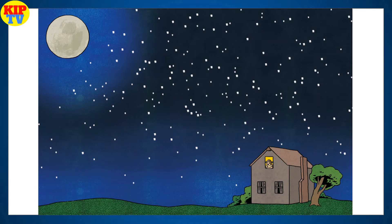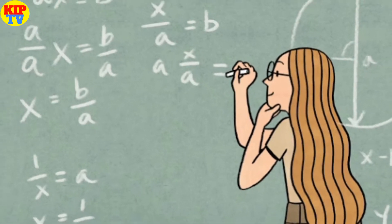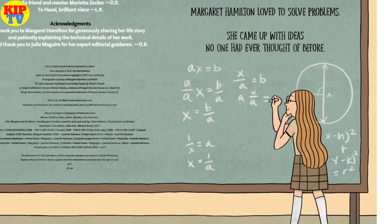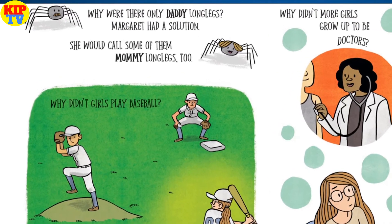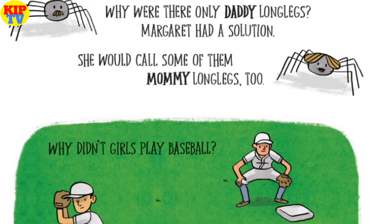A superb introduction to the life of one girl whose dreams were out of this world. Margaret Hamilton loved to solve problems. She came up with ideas no one had ever thought of before. Why were there only daddy long legs? Margaret had a solution — she would call some of them mommy long legs too.